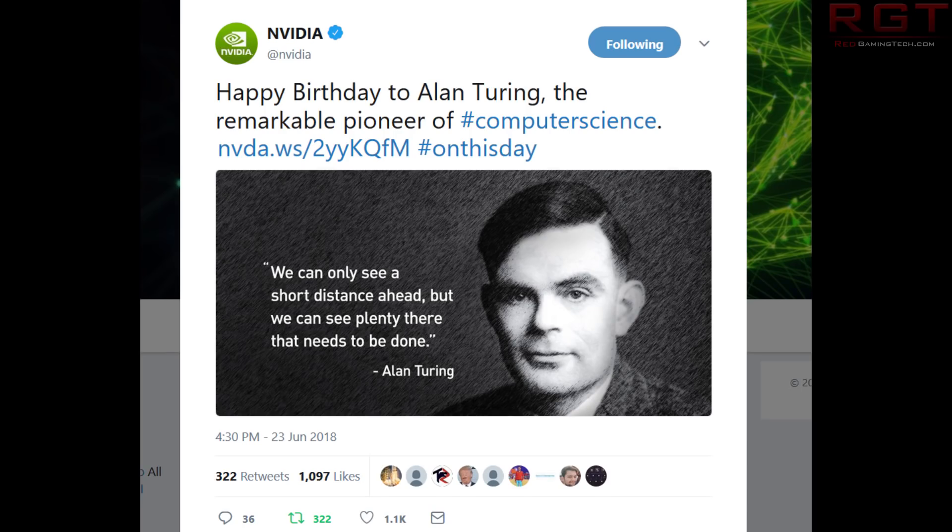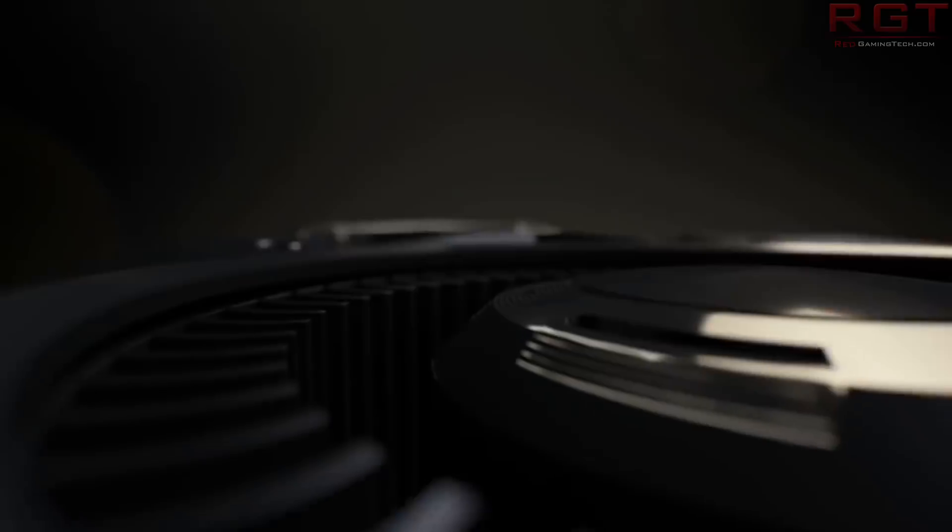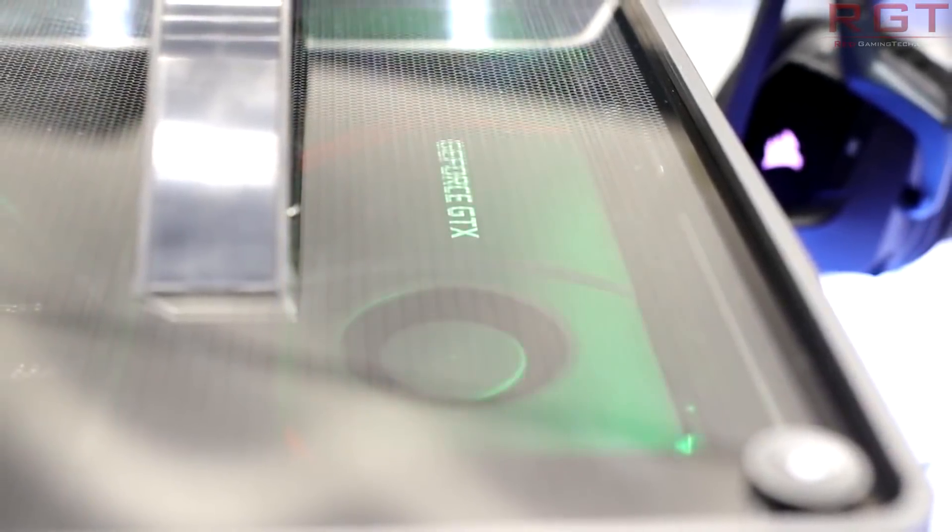We're left with some questions. First of all, is Turing even going to be the name of the architecture? One of the reasons we said yes is because NVIDIA pretty much celebrated his life on Twitter, giving us a hint. There have been some other reasons as well, and when it comes to the 11 series naming conventions, a Lenovo representative did hint that yes, the next generation of GPUs is indeed going to be the 11 series.